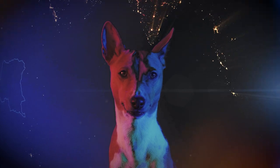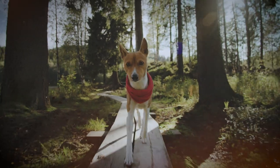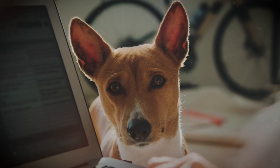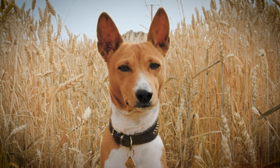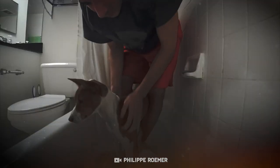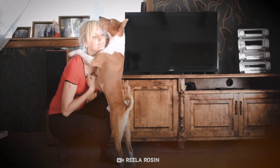The breed of Basenji, originating from Congo, is known for its self-grooming habit. That makes this dog the cleanest one you can have. These tiny dogs can weigh up to 11 kilograms and like to keep themselves clean, so the owner's care should be minimal. Their skin produces natural oils that keep the coat healthy and shiny. This breed doesn't have dog odor, so all it needs is a regular brush with a rubber grooming mitt. Even your mom will enjoy brushing these pretty creatures.